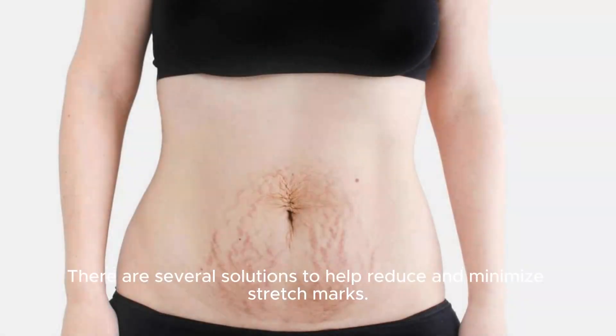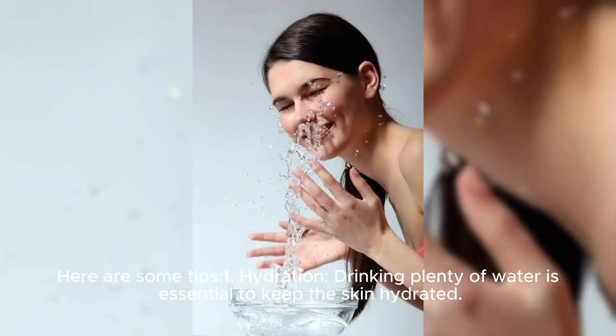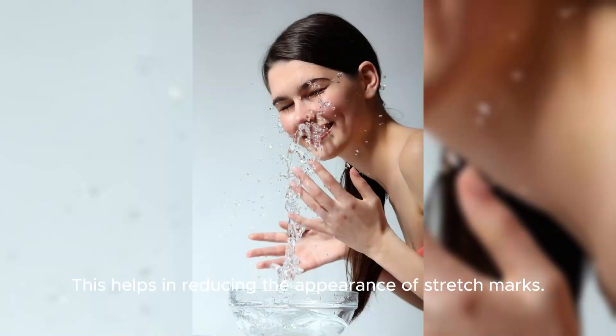There are several solutions to help reduce and minimize stretch marks. Here are some tips. First, hydration: drinking plenty of water is essential to keep the skin hydrated, which helps in reducing the appearance of stretch marks.